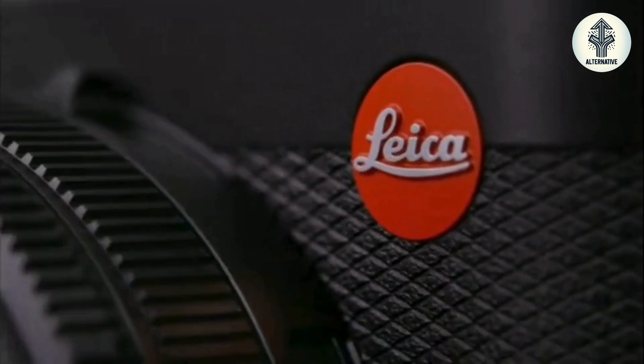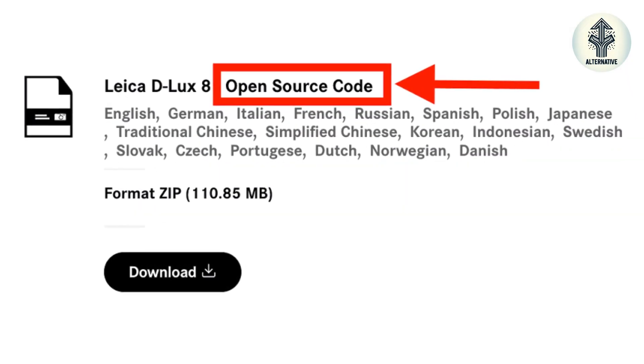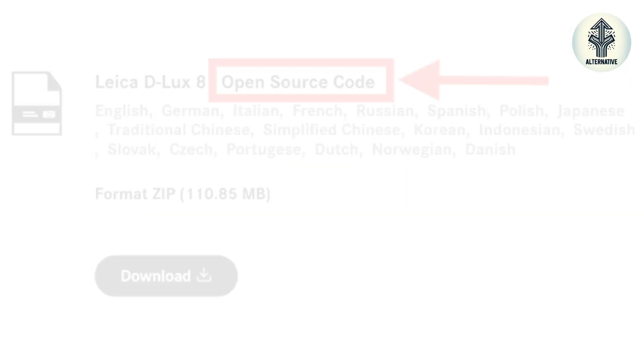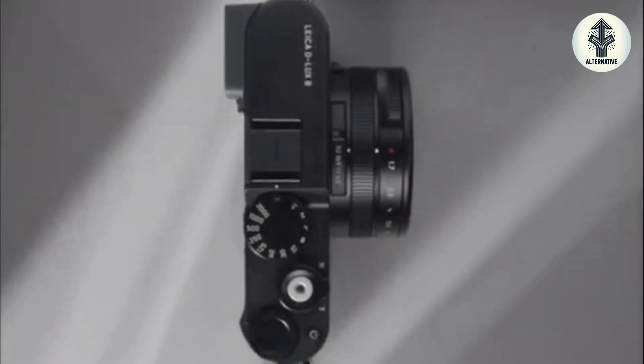Hey everyone, welcome back to AltBuzz. Today, we're diving into some unexpected news that has the photography world buzzing. Leica has released the open source code for their new Deluxe 8 camera, and it's available for download on their website. But is this a marketing failure or a stroke of genius? Let's explore what this really means for photographers in the camera industry.